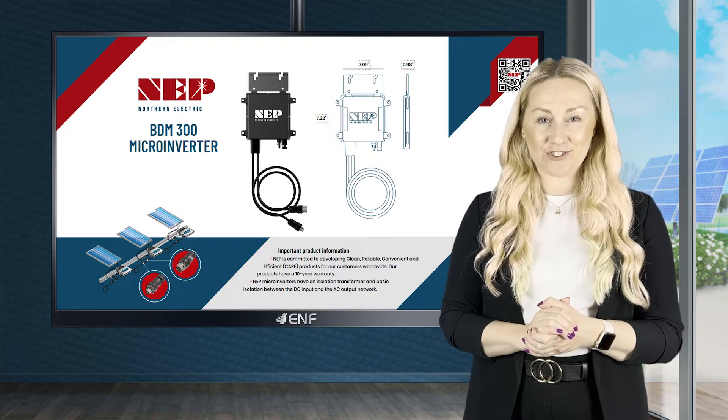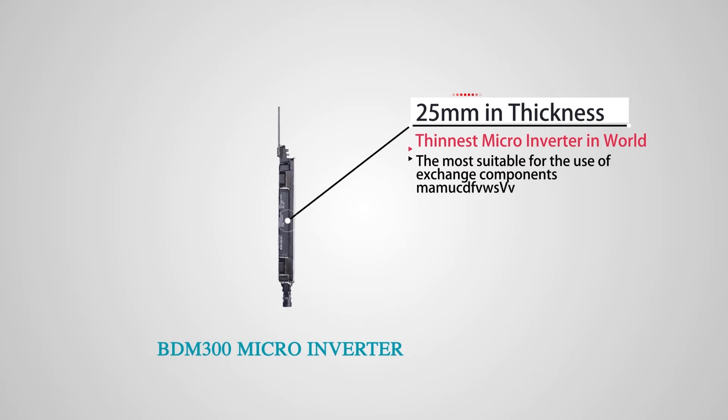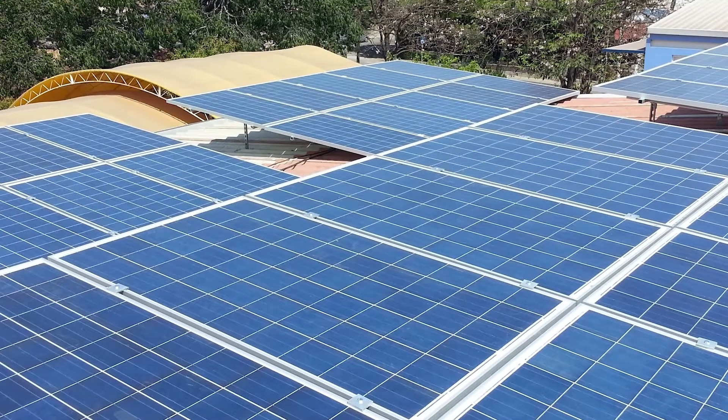Here are some of the highlights of the BDM300. It is the world's thinnest inverter at only 25mm thickness, perfectly designed for AC modules. The unit can be easily installed directly on the back of the panel.